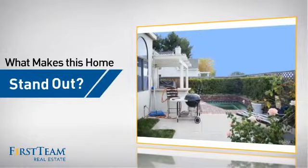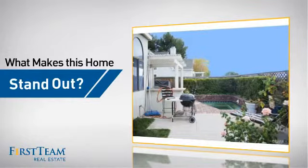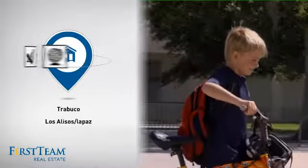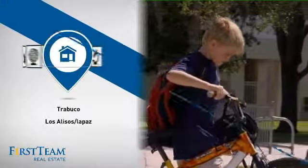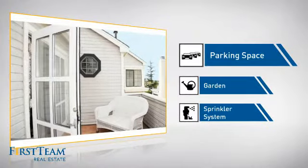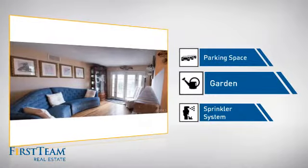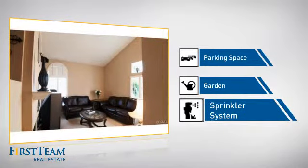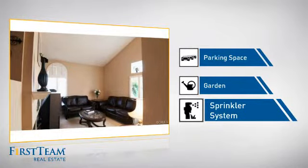But let's talk about what really makes this home stand out. Parents will be happy to know that it's located near several schools. This home also features some other great amenities, like extra parking space for your vehicle, a garden — a great way to beautify and add some nature to your yard — and a built-in sprinkler system to keep your lawn healthy year-round.